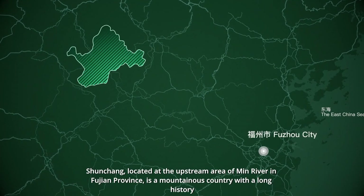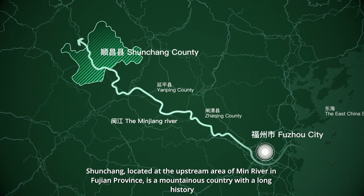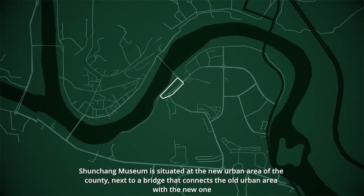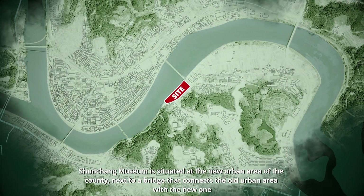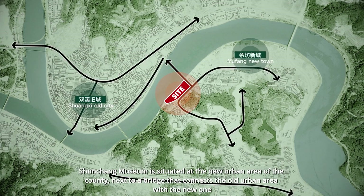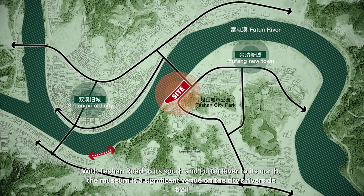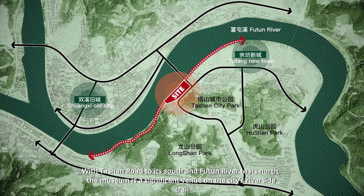Shunchang, located at the upstream area of Min River in Fujian Province, is a mountainous county with a long history. Shunchang Museum is situated at the new urban area of the county, next to a bridge that connects the old urban area with the new one. With Tashan Road to its south and Futun River to its north, the museum is a significant venue on the city's riverside trail.